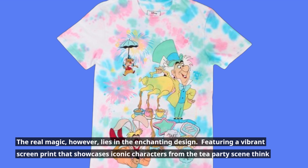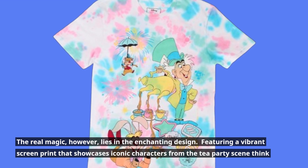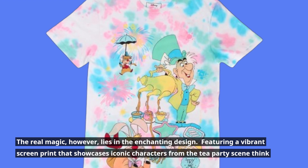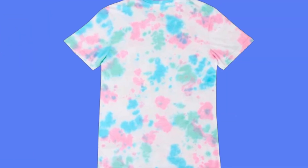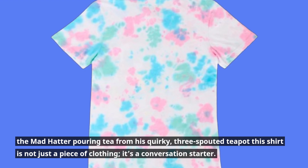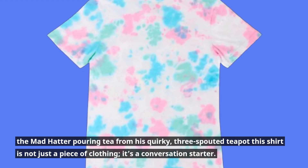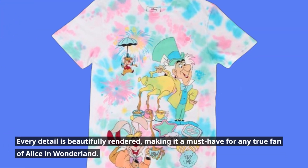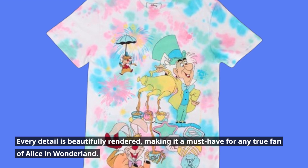The real magic, however, lies in the enchanting design, featuring a vibrant screen print that showcases iconic characters from the tea party scene. Think the Mad Hatter pouring tea from his quirky three-spouted teapot — this shirt is not just a piece of clothing, it's a conversation starter. Every detail is beautifully rendered, making it a must-have for any true fan of Alice in Wonderland.